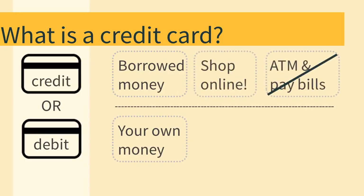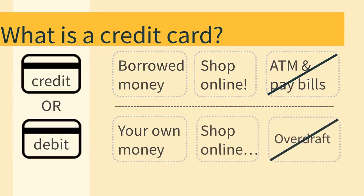Credit cards can be used to shop in stores and online, but you shouldn't use it to take money out of the ATM, and you usually can't use it to pay rent or bills. Debit cards can be used to shop too, but they aren't quite as safe as credit cards, especially online. You can use a debit card like cash, but be careful not to overdraft, meaning spending more money than you have in your bank account.